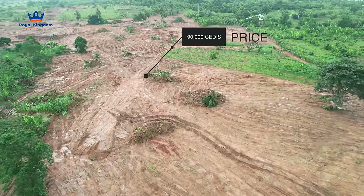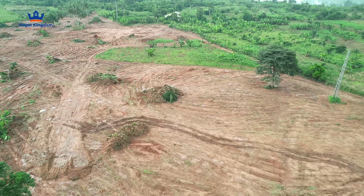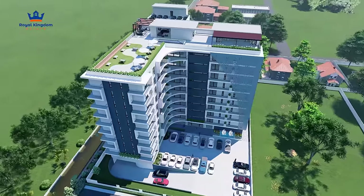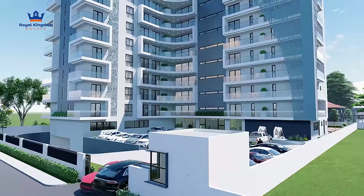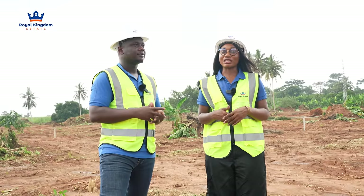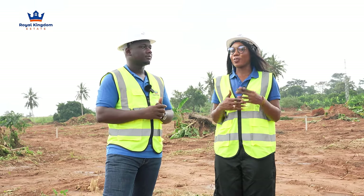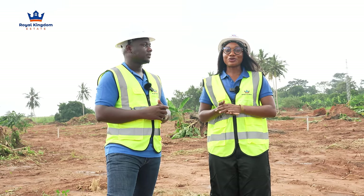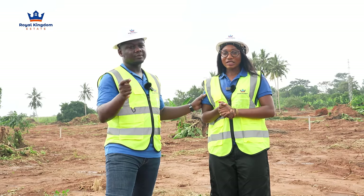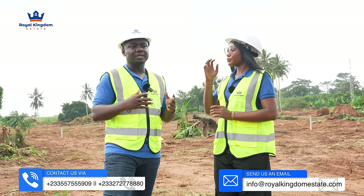We're still selling at 90,000 cedis — come in and purchase a plot today. All of these videos are here to keep you informed in making a sound decision through your property acquisition process. Don't forget the Future Renaissance Tower — it's an amazing concept we've started promoting on our socials and the feedback is amazing. You can come in at the off-plan stage and acquire for yourself. We are also open to investors who want to invest rather than just purchase — reach out and we'll work hand in hand with you.